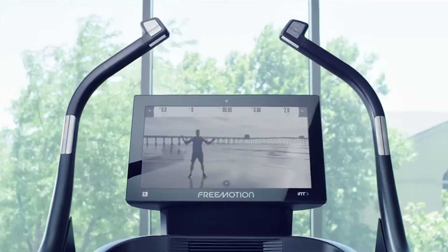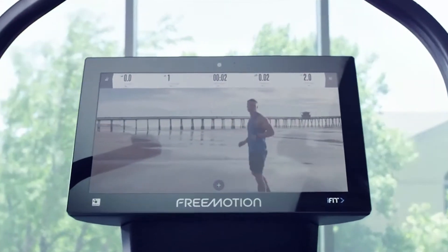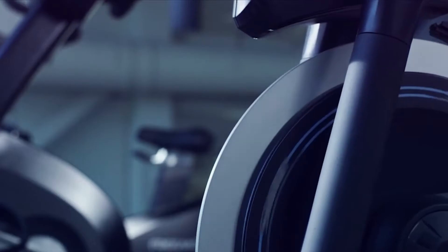At One Escape Health Club, we're absolutely thrilled to welcome our new addition to our cardio floor, the FreeMotion EyeFit 22 series. I'm your personal trainer and I've got a great workout for you today. Let's go!